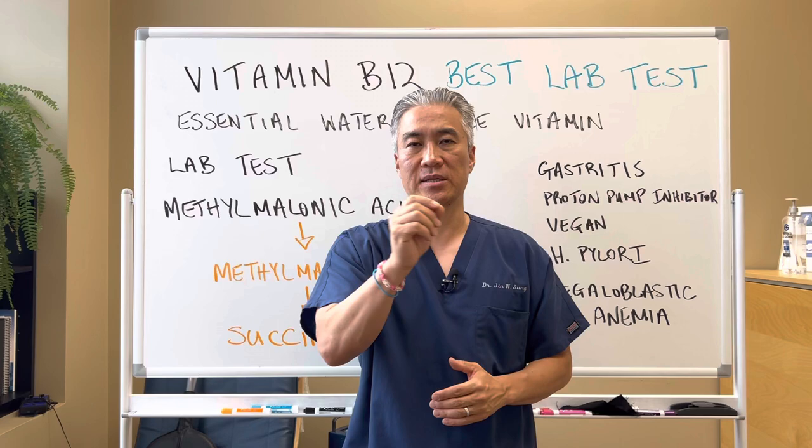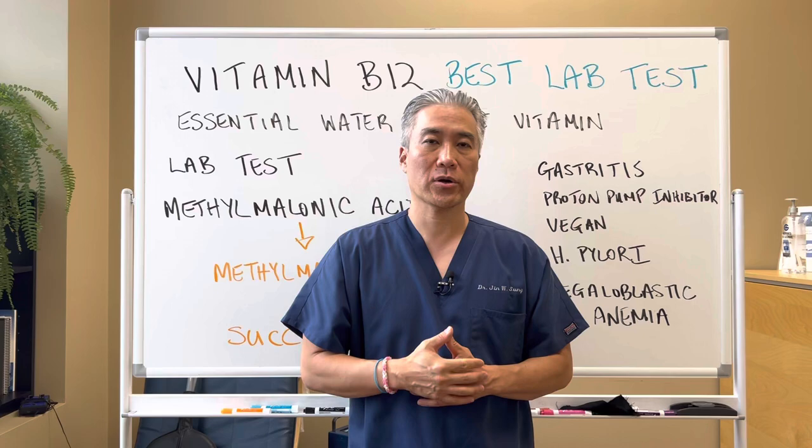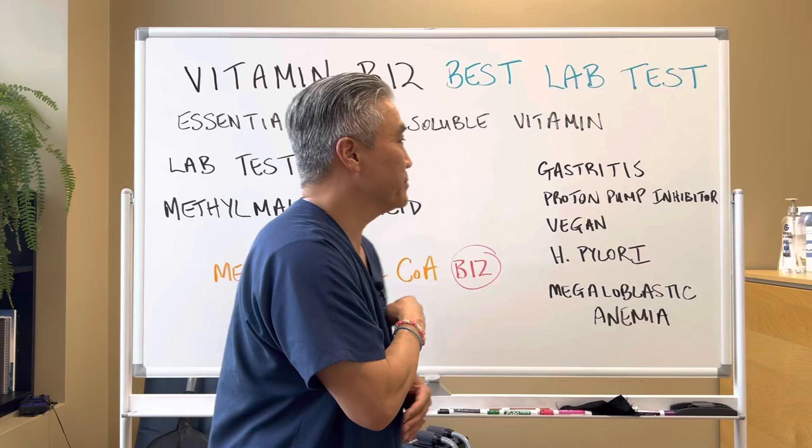Welcome back. This is Dr. Jin Sung, where clinical excellence meets excellent results. Today we're going to talk about vitamin B12 and the best marker to utilize to see if you have B12 deficiency. Let's get right into it.